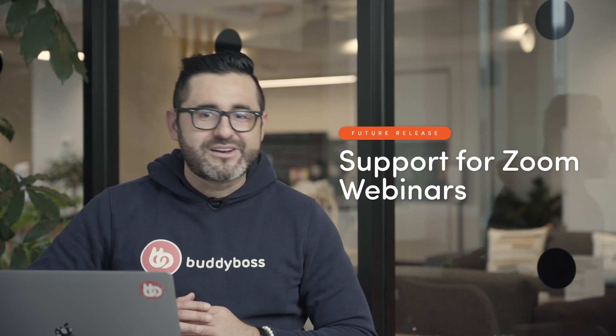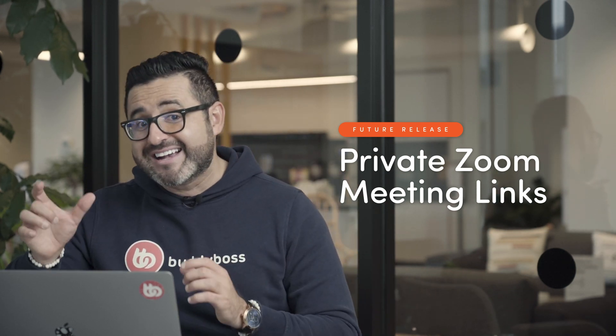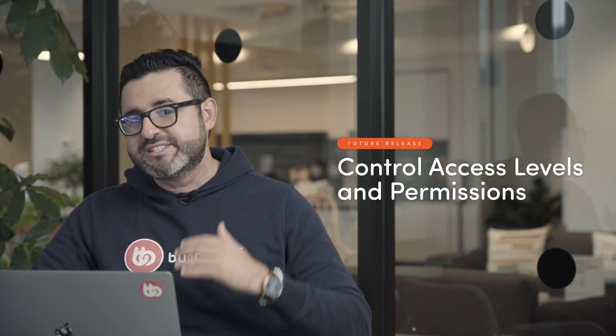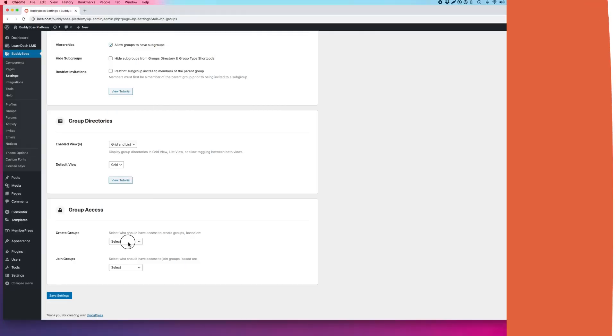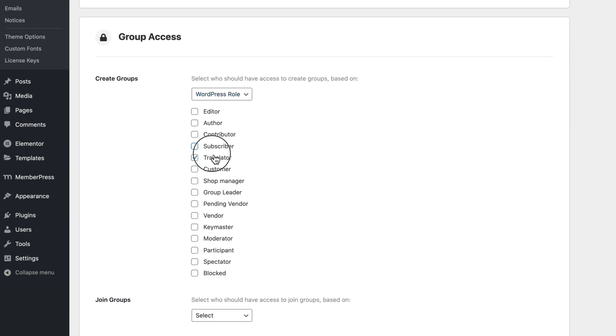The team is working super hard to get all these new features live by the end of this month. The team is also already working on a number of other features for future release, including support for Zoom webinars, private Zoom meeting links that allow you to host a meeting within your website while protecting access based on user access rules, the ability to edit activity comments, and the ability for your users to block other users in your community. Another super exciting feature is the ability to control access levels and permissions for various features in BuddyBoss — you'll soon be able to choose who has access to a feature or component based on their membership level, user role, gender, profile type, and even GamiPress achievements and rank types.